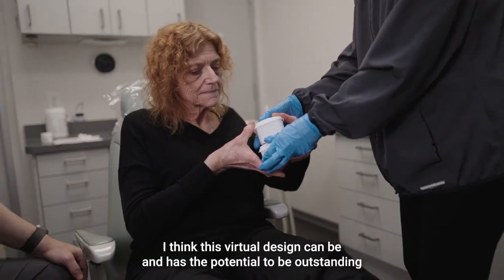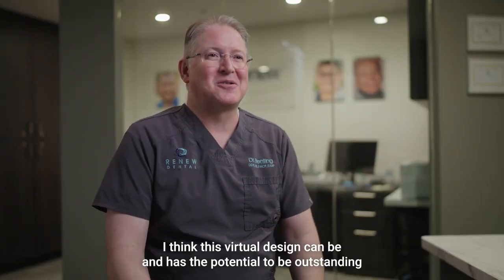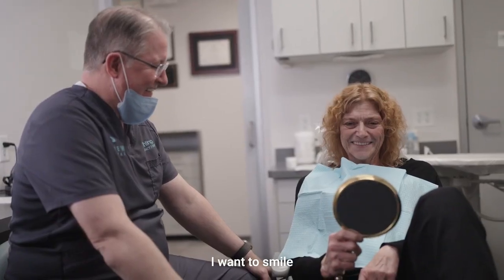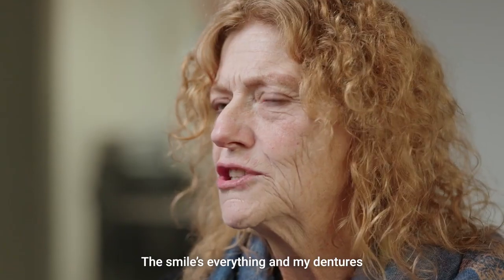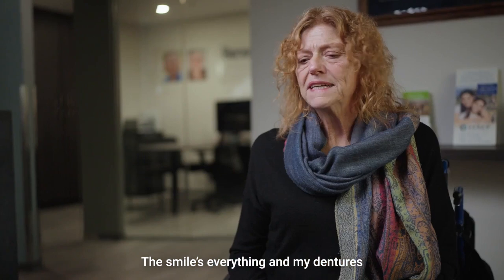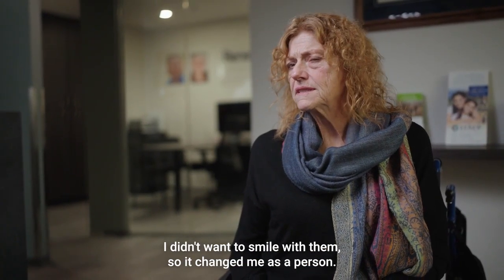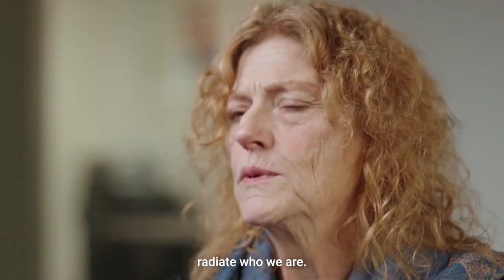I think this virtual design has the potential to be outstanding as we move into the future. I want to smile. I want to talk to people again. My old denture was something I didn't want to smile with. So it changed me as a person. I think we radiate who we are.